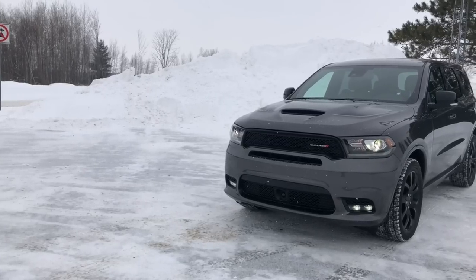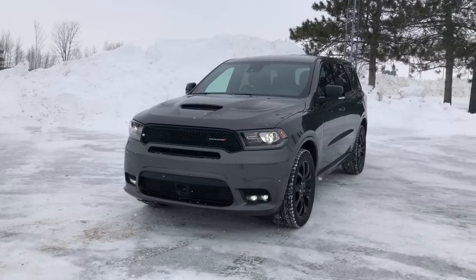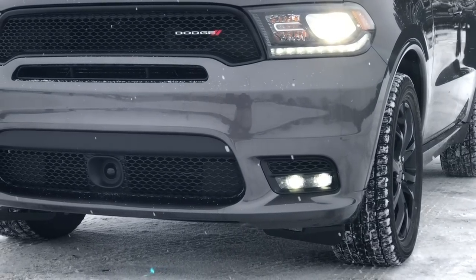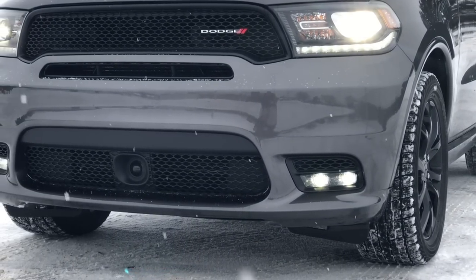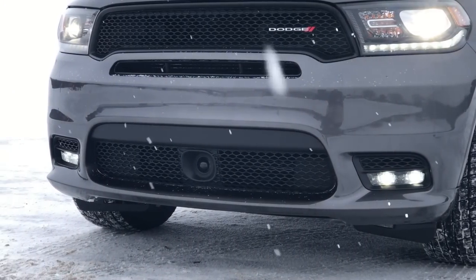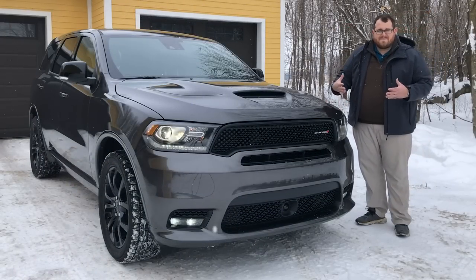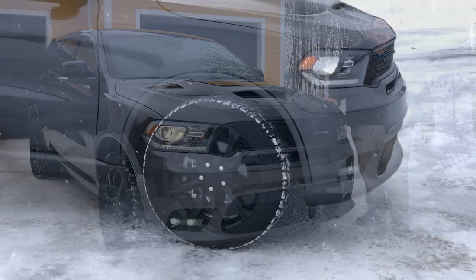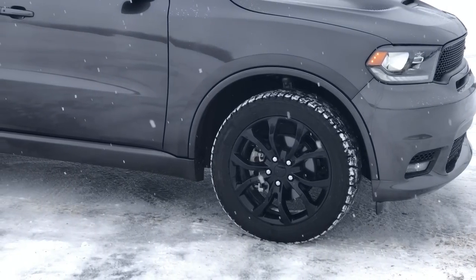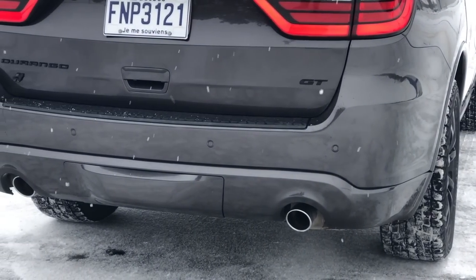This truck also has the safety, security, and convenience group, which adds automatic high beams, cargo cover, the HIDs — which are certainly a huge plus over halogens — and power steering wheel. The final package is the black top, at $1,995 Canadian. It's a little pricey, but if you're going for the whole look, you kind of need it. You get 20-inch high-gloss black alloy rims, as well as gloss black badging on the back — the GT badge, the four-wheel drive, and the Durango badges are all black.